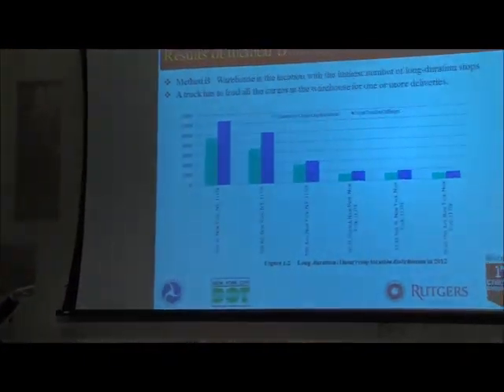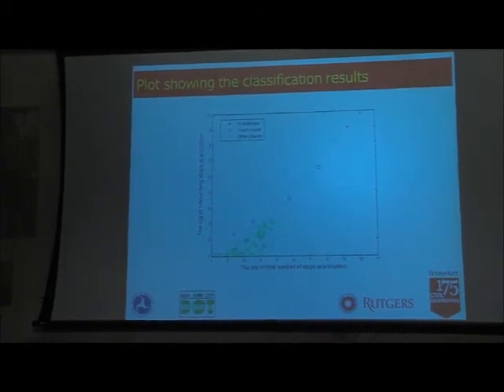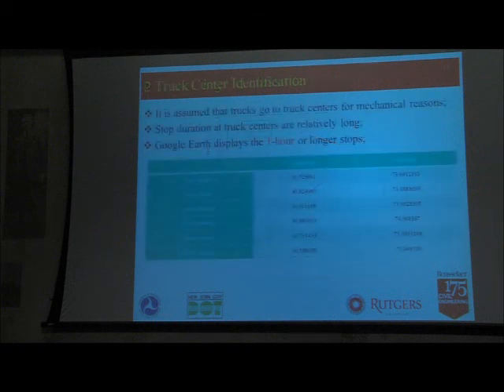We applied these two criteria — number of stops and number of long stops — in a 2D plot. The stars show the warehouse locations: as expected, they have the most stops and the most long stops. If you're a data mining or machine learning person, you can see these two sets are perfectly separable. The squares show truck centers, which can also be separated. So despite data problems, data mining techniques can be applied to distinguish different types of stops and identify warehouses and truck centers.